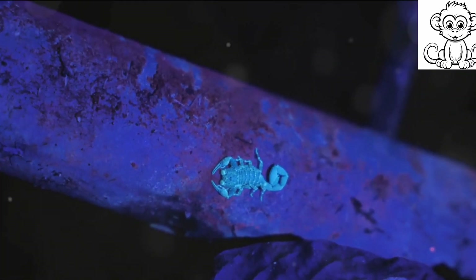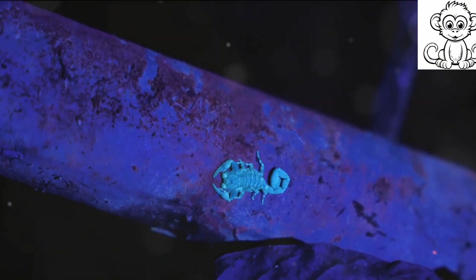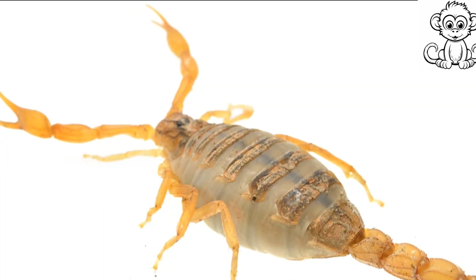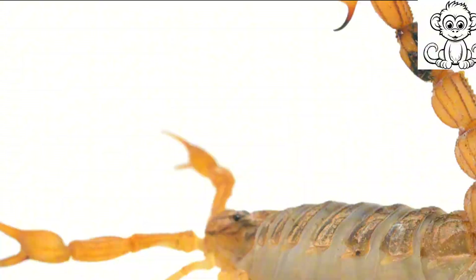Despite their resilience, scorpions too face threats from climate change and habitat loss. As creatures that have survived virtually unchanged for millions of years, the fact that they are now at risk is a testament to the profound impact humanity has had on the planet. The IUCN has listed several species of scorpions as vulnerable or endangered.